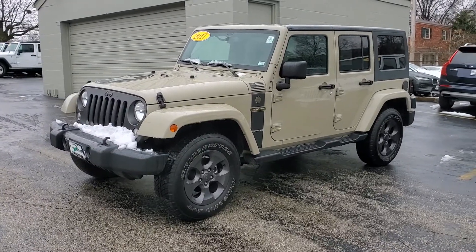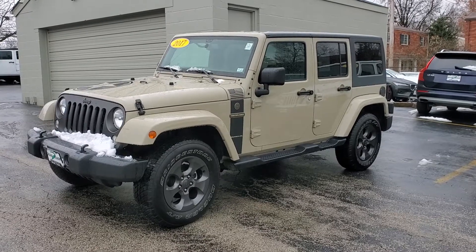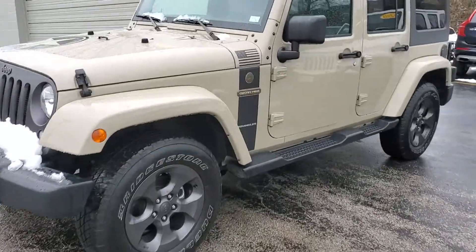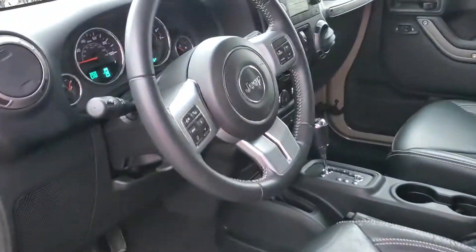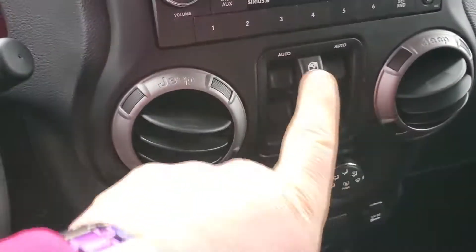Walk around video, stock number 47968, 2017 Jeep Wrangler Unlimited Freedom Edition — not a sport, but a Freedom Edition. It's got steps on it, good wheels, good tires, miles are only 31,806, leather, and power equipment.